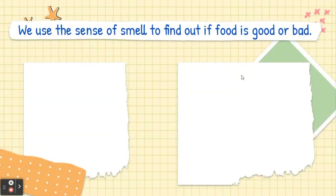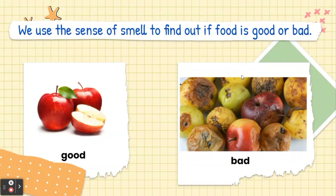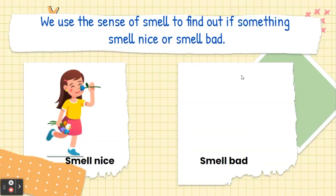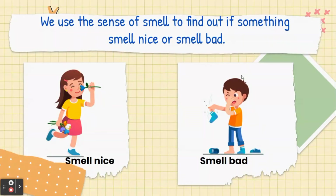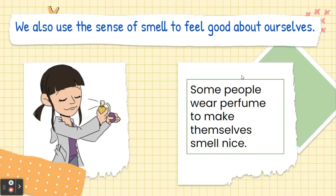Now, we use the sense of smell to find out if food is good or if food is bad. We use the sense of smell to find out if something smells nice or smells bad. We also use the sense of smell to feel good about ourselves. Some people wear perfume to make themselves smell nice.